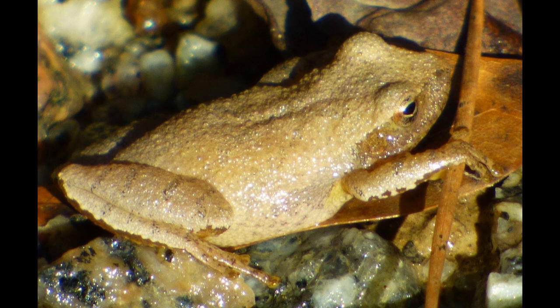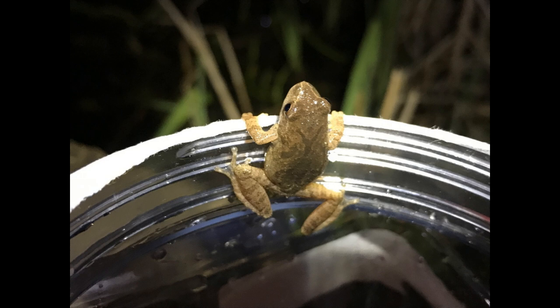So the next time you hear the cheerful calls of spring peepers, remember the journey these tiny frogs undertake, starting with their humble diet of algae and insects.